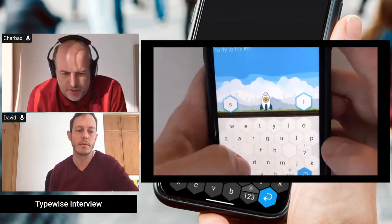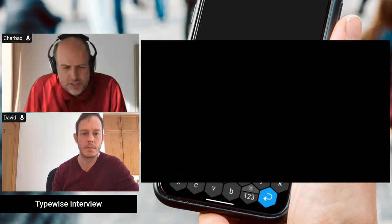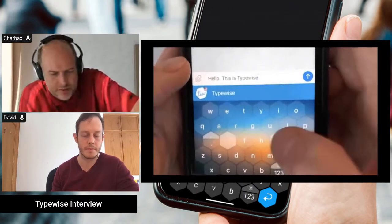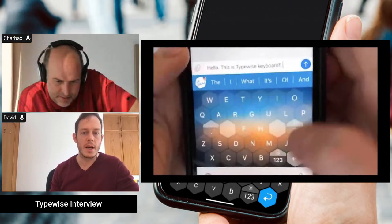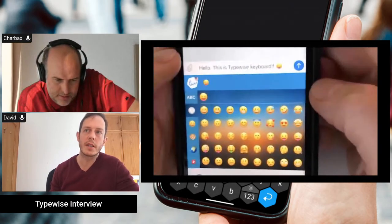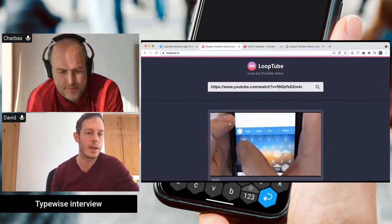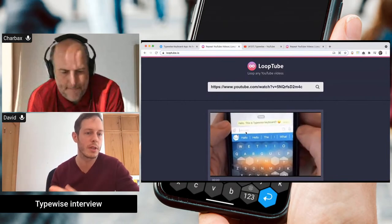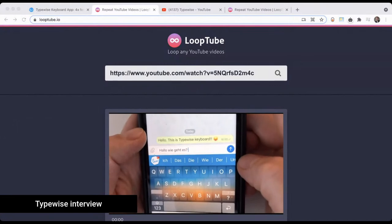I just saw in this video that it goes from the Honeycomb back to a more standard layout — is that showing the difference between keyboards? You always use the Honeycomb? No, we have both options. Using the Honeycomb takes about a week to learn, and we understand not every user is willing to do that. The standard layout also comes with a lot of benefits, such as swiping gestures, improved auto-correction, text predictions, and 100% privacy, which is very important.